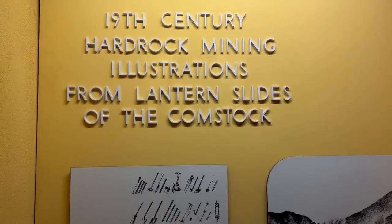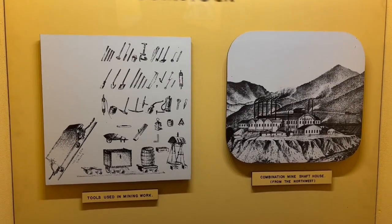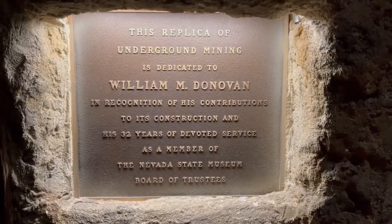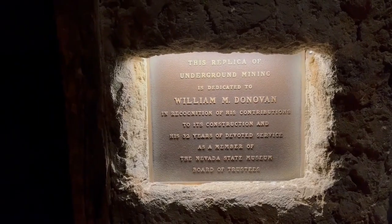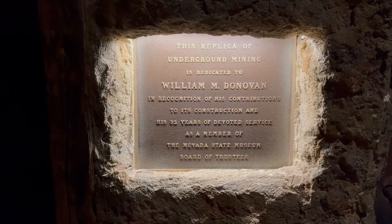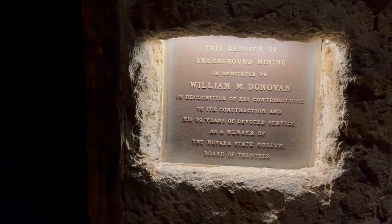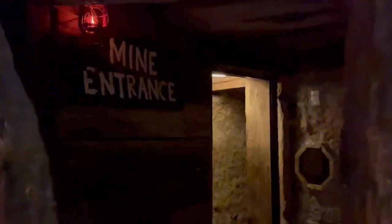This is the Comstock area, up in Virginia City, which was the largest silver discovery, I believe, still within the United States, discovered in the 1860s. Mining is central to life in Nevada still today — Nevada produces as much gold as almost anywhere in the world. I think the only places producing more gold than the state of Nevada are Australia and South Africa, which gives you an idea of how important mining still is within this region.